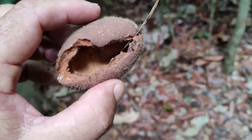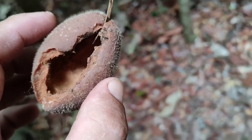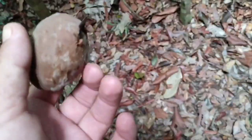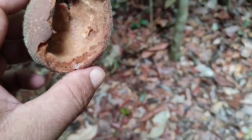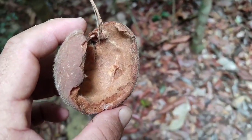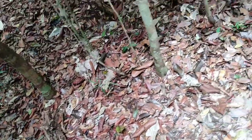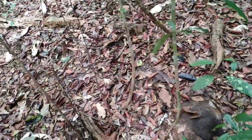Now we're talking business — this Willughbeia was probably ripe when it was eaten. It's not the spindle-shaped one; it's a round one, so I don't think it's elmerii. Is it possible that I've encountered three different Willughbeia species' fruits within a hundred meters or so? Yeah, it's totally possible — they like to grow together.